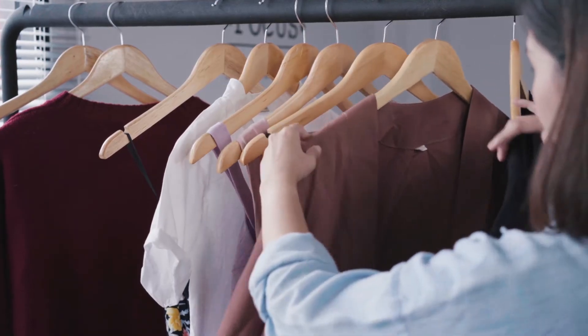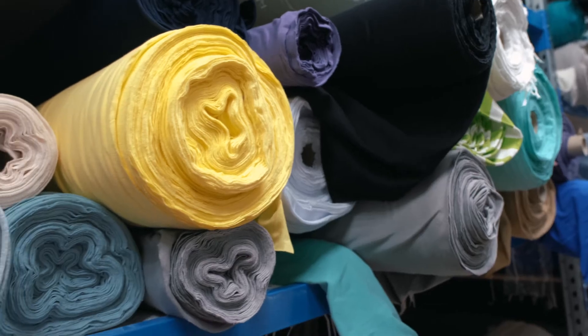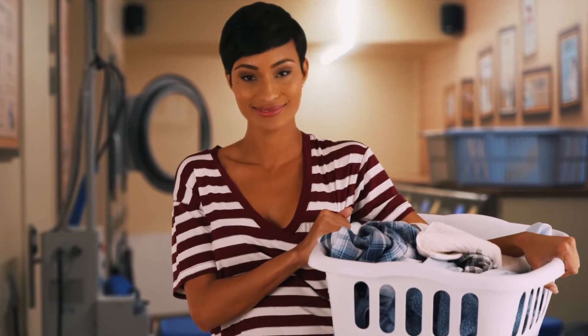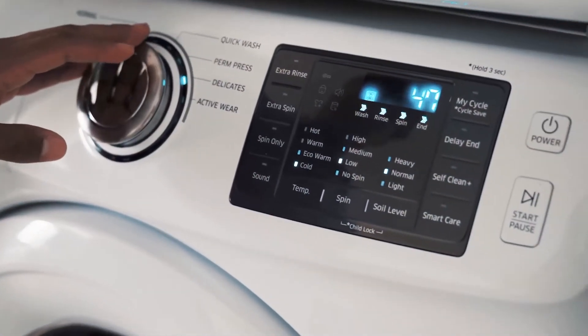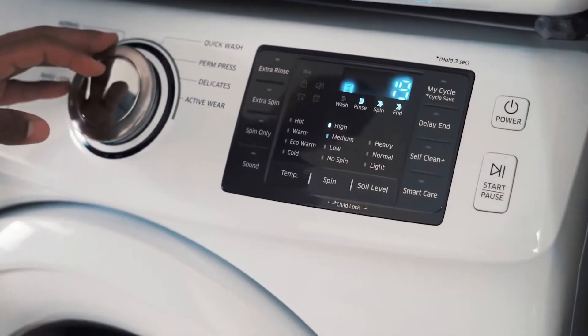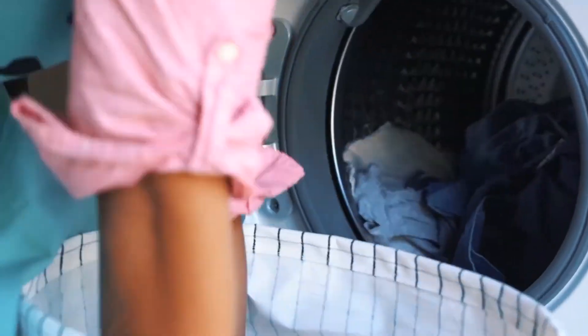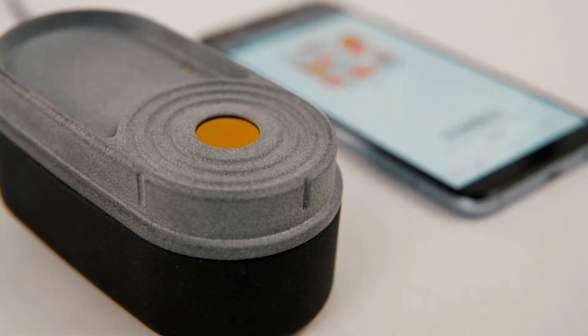To get a better understanding of the possibilities and benefits, let us explore a few textile applications. Half of consumers damage more than five pieces of clothing in their washing machine each year — did you know that? They simply choose the wrong program and sensitive fabrics slip in unnoticed.